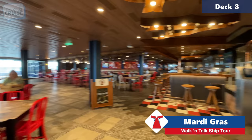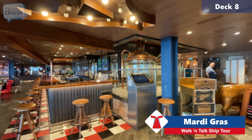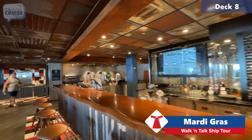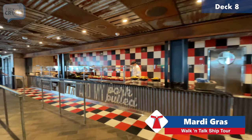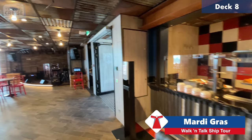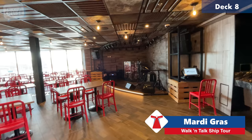Now we're entering Guy's Pig & Anchor Smokehouse Brewhouse — they've had these on some of the Vista-class ships as well. Designed by Guy Fieri, it replaced the old Red Frog Pub and Brewery. It really hops during sea days with events all the time, and in the evenings there's live music. In the mornings, there's a little buffet set up — a great quick grab-and-go breakfast if you don't want to spend time going through other areas.